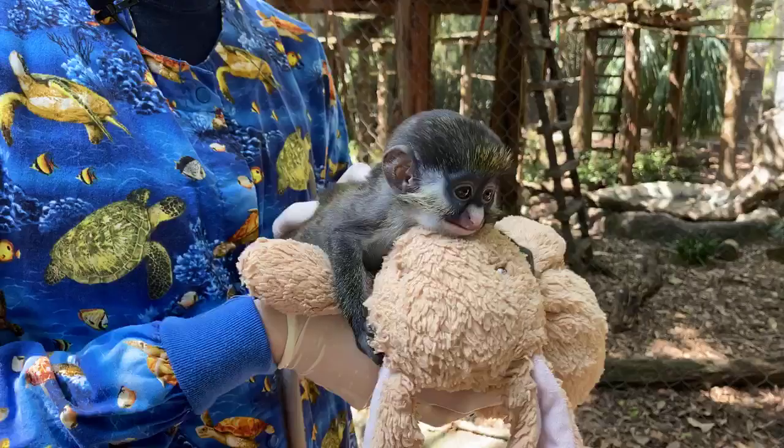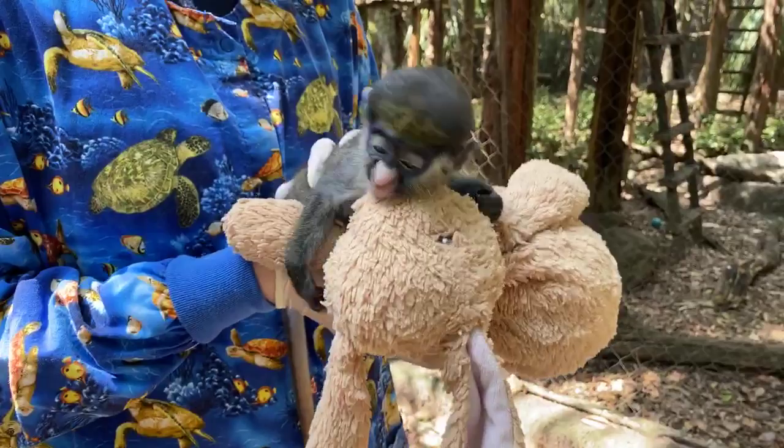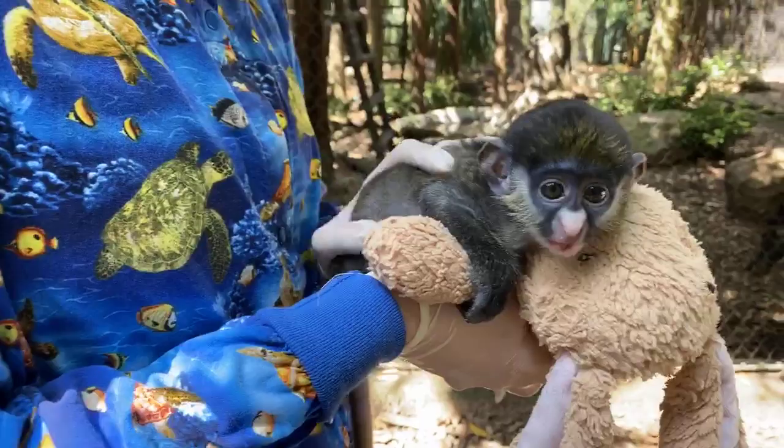Paige is asking why he is on a lovey — that's a really good question. Peter would naturally grip onto his mom, and that was one of the signs we knew he wasn't feeling his best: he wasn't gripping onto her very well. Primates are naturally going to grip onto something fuzzy and furry, so we want to continue that very natural behavior.